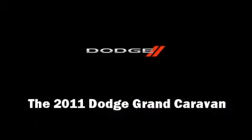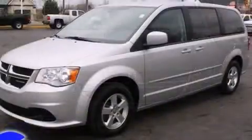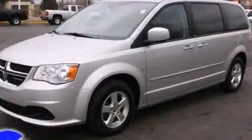Treat yourself to a test drive in the 2011 Dodge Grand Caravan. With fewer than 45,000 miles on the odometer, this vehicle provides excellent value as a pre-owned model.